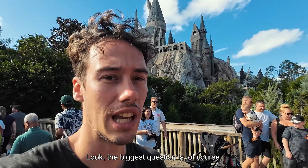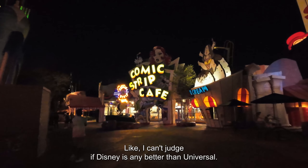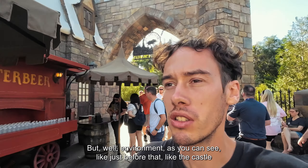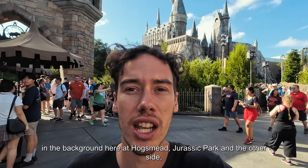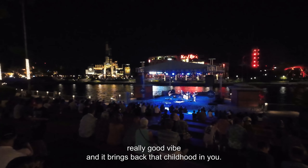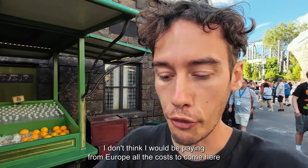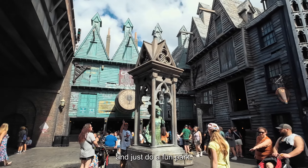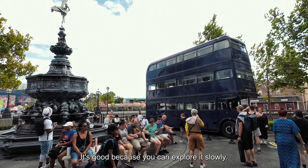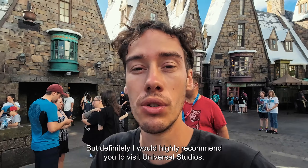The biggest question: is it worth visiting? It's a lot of money and really depends on you. I can't say if Disney is better — I chose Universal because it should be more fun for adults, and the environment — the castle in the background, Hogsmeade, Jurassic Park on the other side — gives a really good vibe and brings back that childhood feeling. I was lucky my flights were covered; I don't think I'd pay for everything from Europe just for a theme park. But if you're in the US and in the area, definitely spend three days there — you can explore slowly, repeat rides, and it gets cheaper per day. I highly recommend visiting Universal Studios.